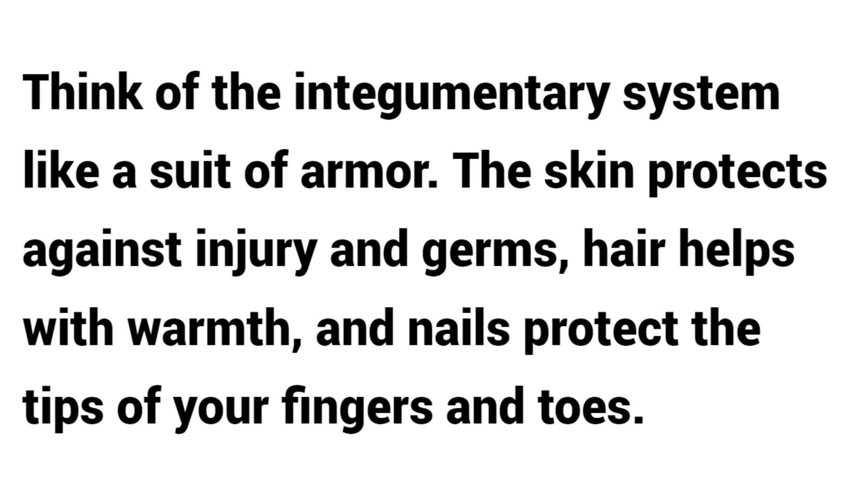Think of the integumentary system like a suit of armor. The skin protects against injury and germs, hair helps with warmth, and nails protect the tips of your fingers and toes.